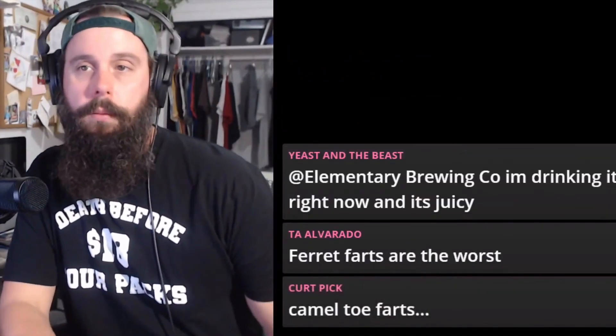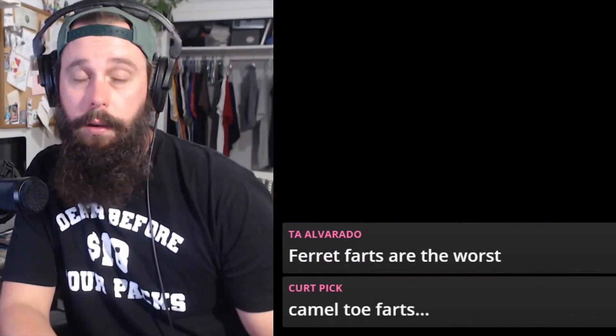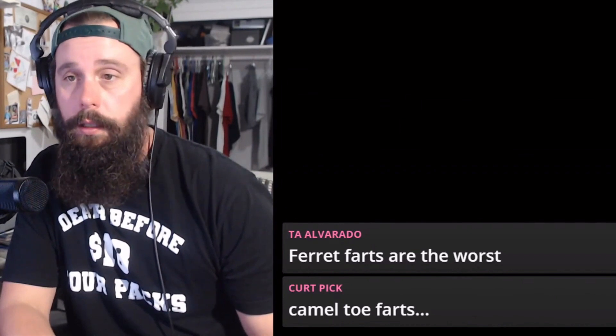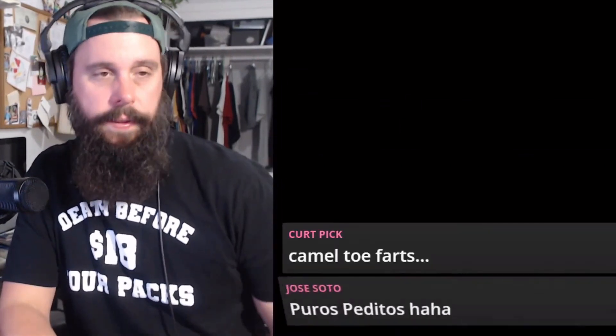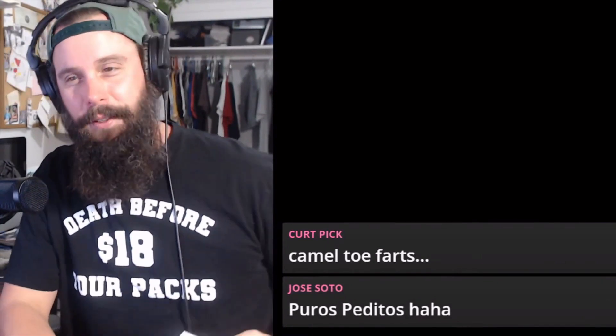So yeah, if you're getting away from malts and you've got something else in your grain bill, I would use some yeast nutrient or you're going to get that baby turtle butthole smell — camel toe farts.